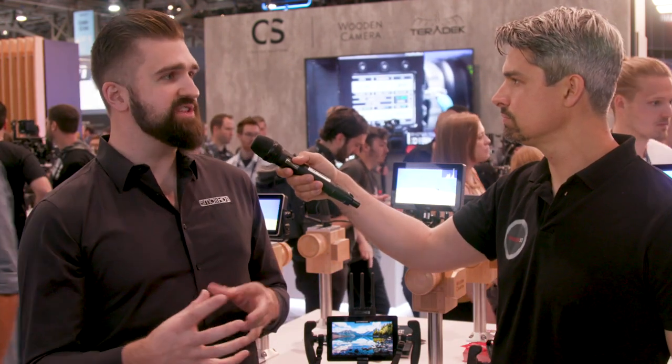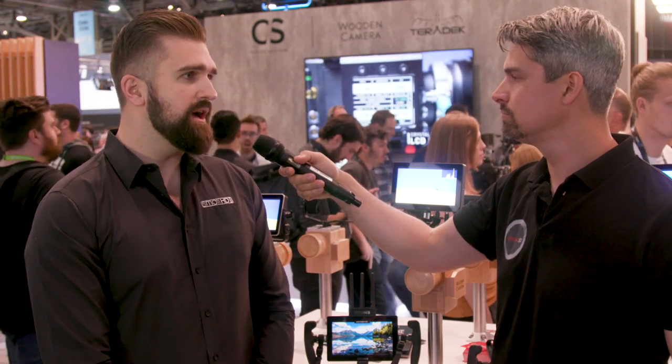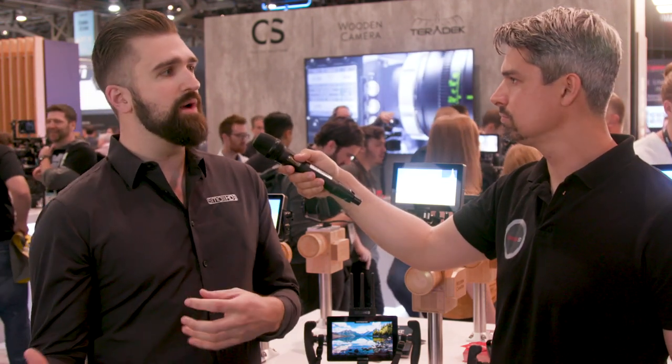Does using camera control require working with manufacturers on the software side? It does. ARRI and Creative Solutions have been working together on Arri control. They have their published CAT protocol that we utilize. Because the integration was so slick, they really like it, and we're actually going to be opening up more features within the CAT protocol going forward. There are also some other interesting things in the works between us as well.